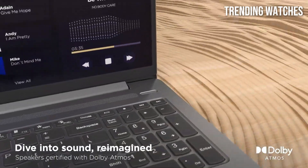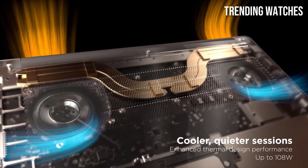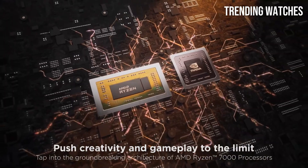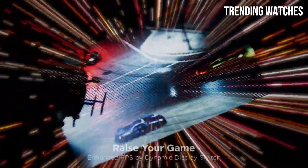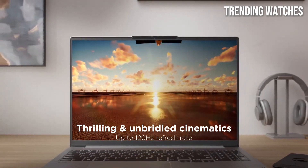One of the most notable features of the IdeaPad 5 Pro is its stunning 16-inch display. With a 2.5K resolution and vibrant colors, the screen provides an immersive viewing experience that is perfect for both work and entertainment. The high refresh rate enhances fluidity during fast-paced visuals, making it an excellent choice for gamers or anyone who enjoys high-definition media.